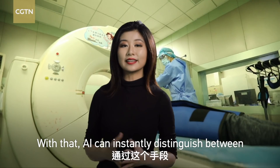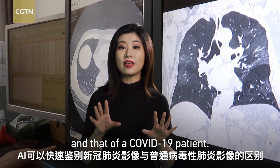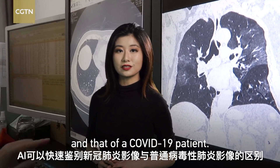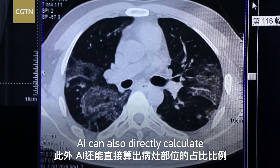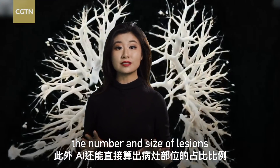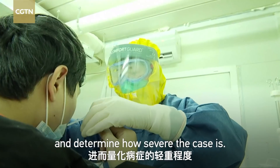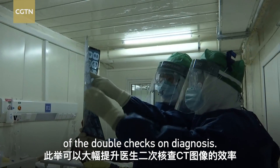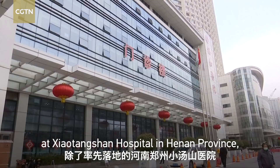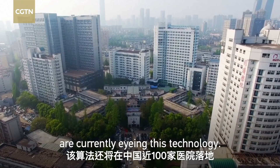With that, AI can instantly distinguish between the lungs of a patient with common viral pneumonia and that of a COVID-19 patient. AI can also directly calculate the number and size of lesions and determine how severe the case is. This can boost efficiency and double-check diagnoses. It was first put into use in Henan province, and nearly 100 more hospitals in China adopted this technology.